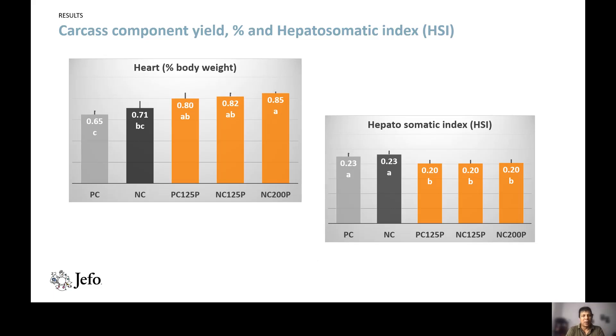Heart size was slightly larger overall, but only the negative control diet supplemented with 200 ppm protease showed a significantly larger heart compared to both positive and negative control diets. The hepatosomatic index was significantly smaller for all protease-supplemented diets compared to both positive control and negative control diets.